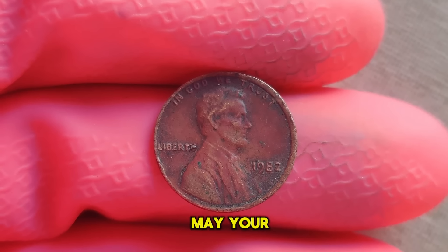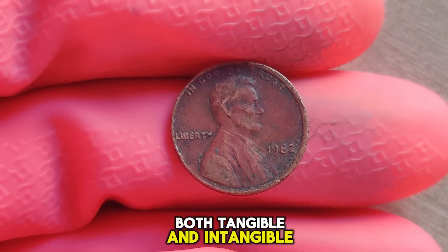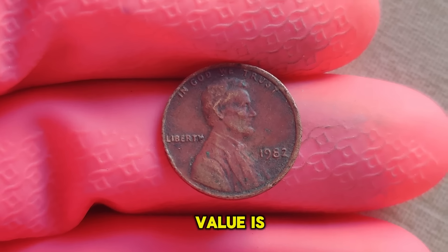Until next time, may your pockets be filled with treasures, both tangible and intangible. Finally, this coin's value is $3 million.